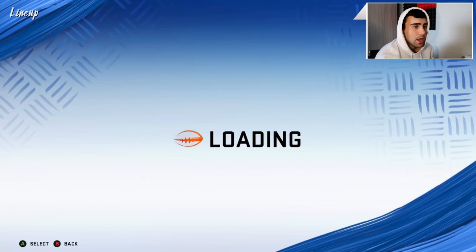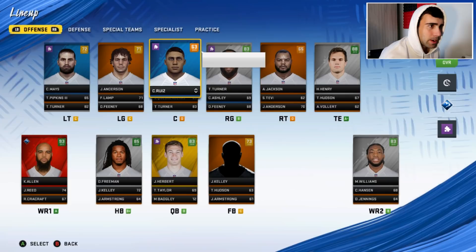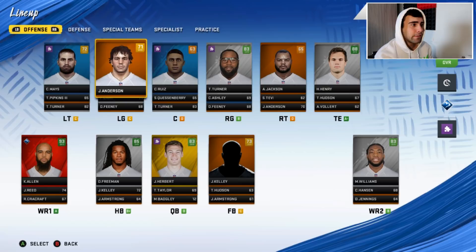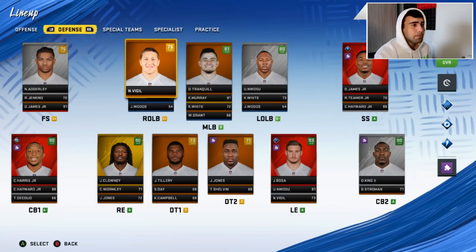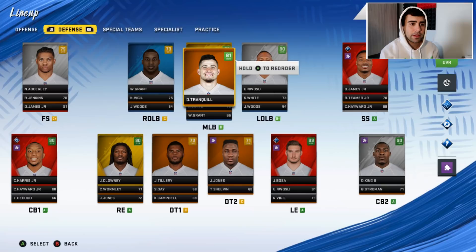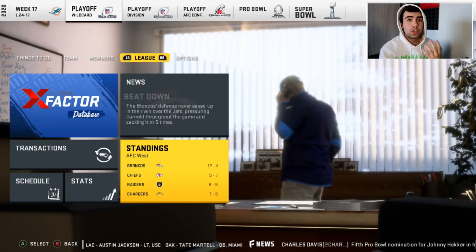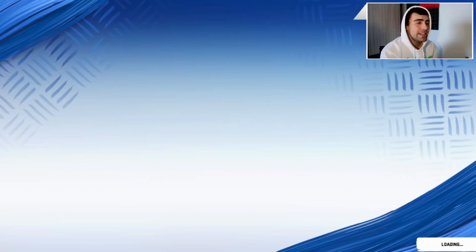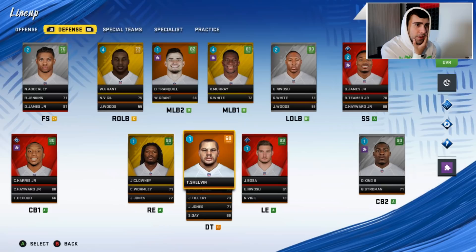Going into year two, our offensive line has four rookies. I'm going to put Lamp at left guard and Jack Anderson at right tackle. Kenneth Murray will go in front of Tranquil at linebacker. I might switch to a 3-4 at the end of the year. We go 7 and 9 at the end of year two — respectable. I did end up going to a 3-4 defense.